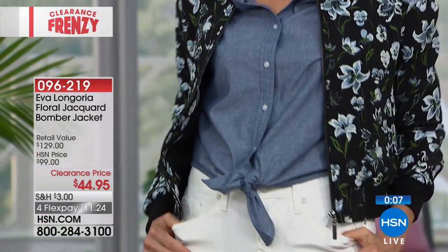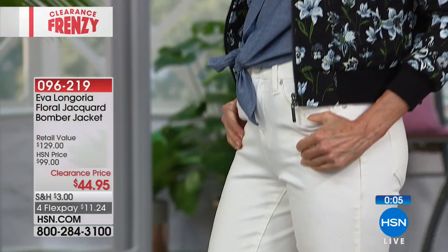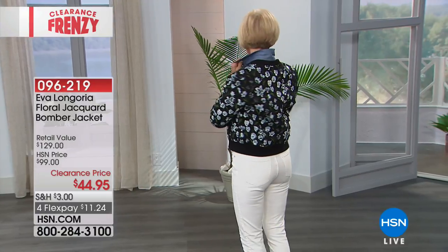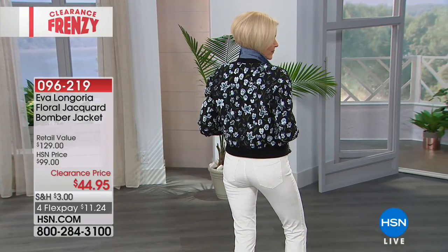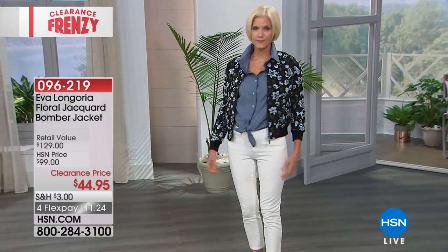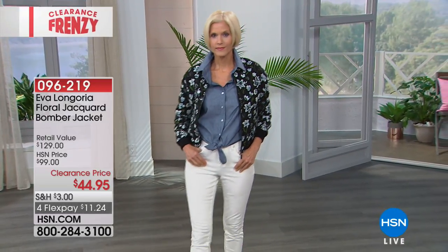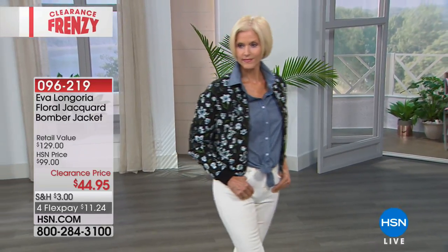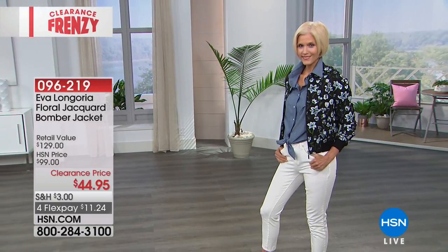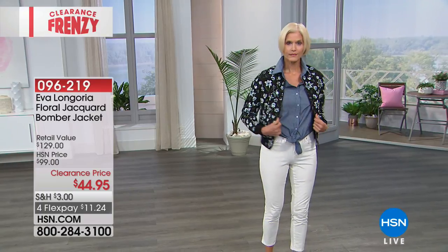I'm gravitating towards the ivory that I'm wearing. You look pretty in the ivory, but you'd look good in the black too. I usually wear more black than anything, so I always try to do something other than black. Feel that — it's beautifully made. I love that it's woven as opposed to just being printed. It's the woven tapestry kind of jacquard design.